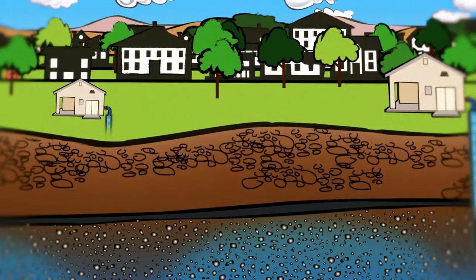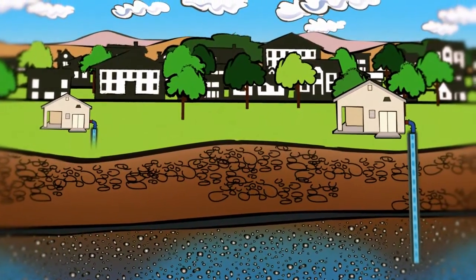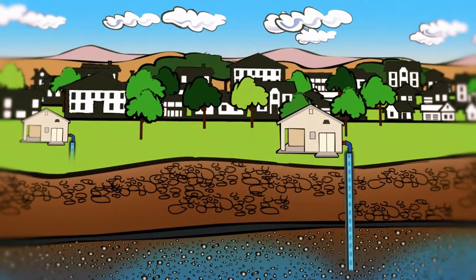We're really lucky in Meridian because our aquifer has really good water quality. And as a result, we don't have to treat it as much as we would if we drew our water from local rivers.